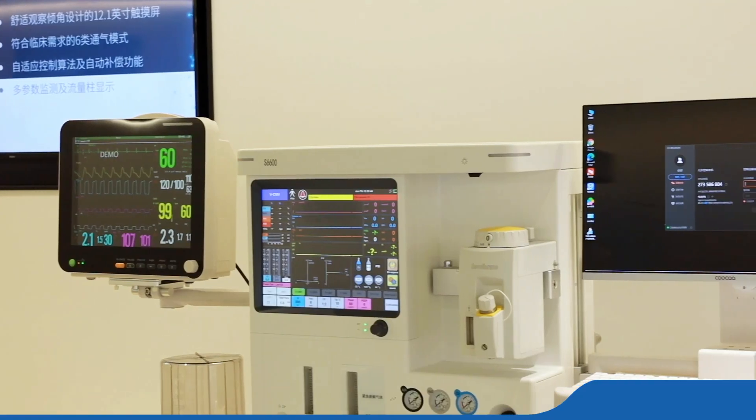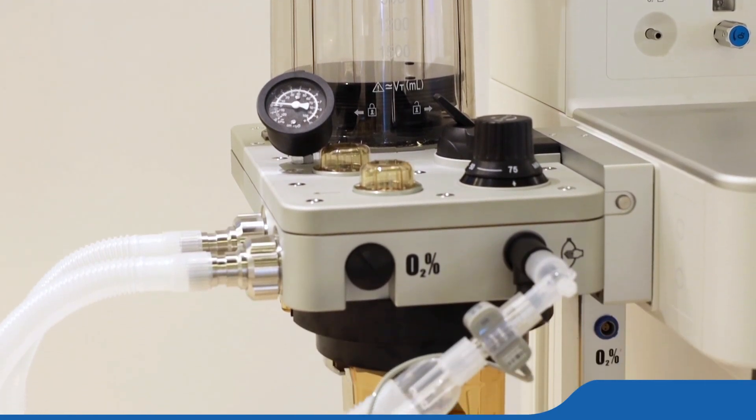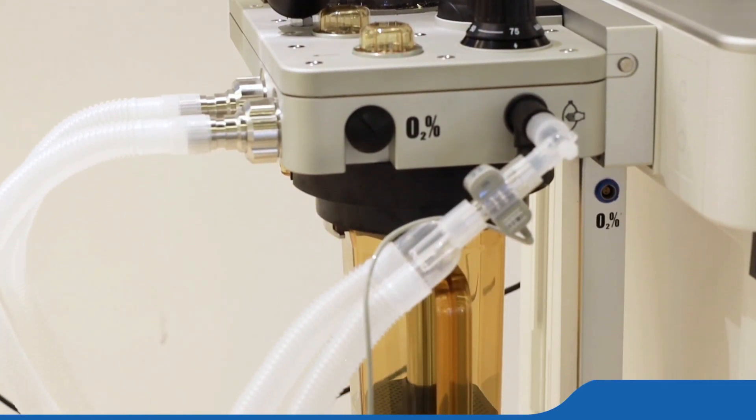The anesthesia machine makes a good performance in intensive care units ICU, operation room, anesthesiology department, and other departments.